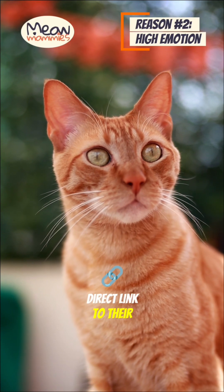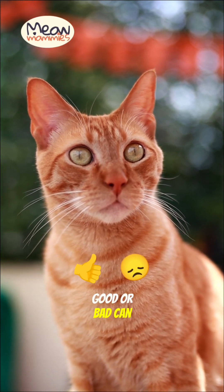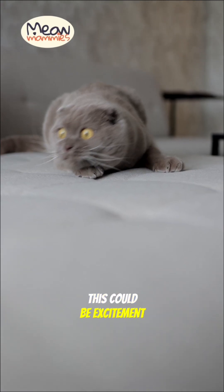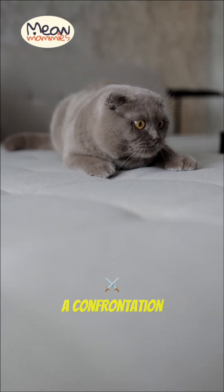But it's also a direct link to their emotions. Any state of high arousal, good or bad, can cause the pupils to dilate. This could be excitement during play, fear from a loud noise, or even anger during a confrontation.